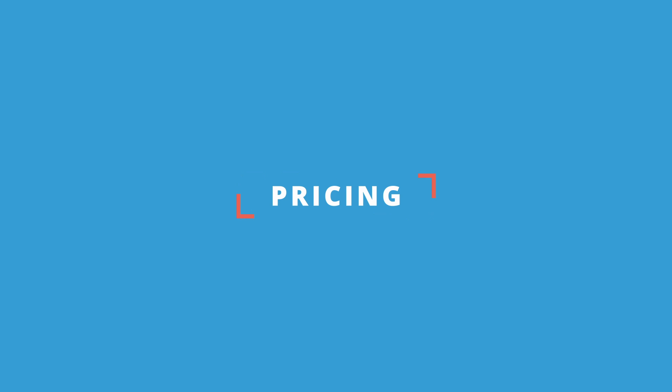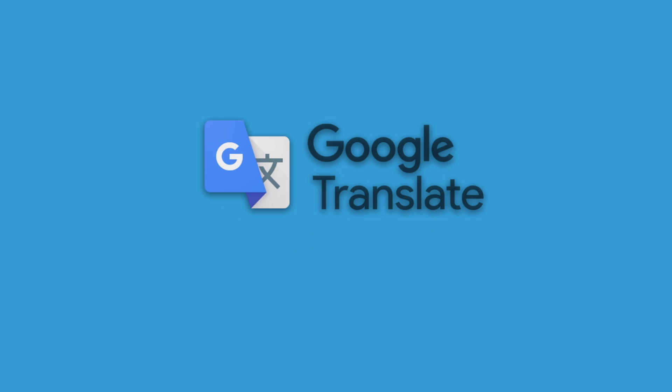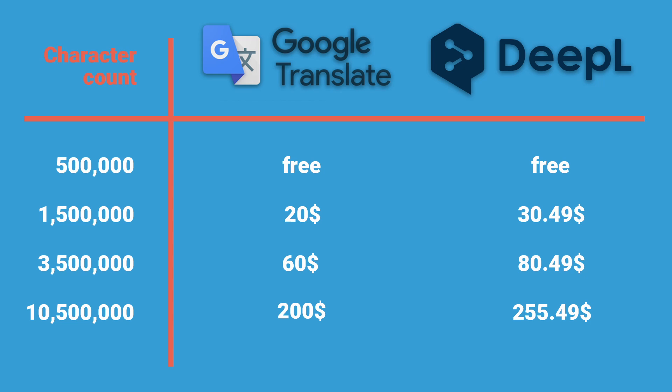Next, let's talk about pricing. Both Google and DeepL offer a free tier of 500,000 characters per month. Their pricing scheme is a bit different — I'll leave the links in the description — with DeepL having a monthly fee to access the API regardless of character count, versus Google that only charges for the amount of characters translated. Your monthly cost based on character count with either provider will look like this.